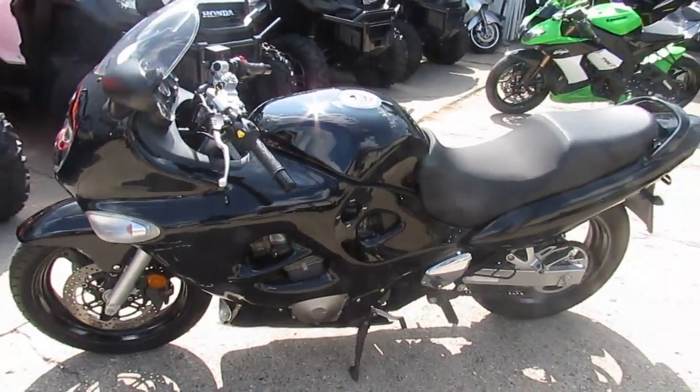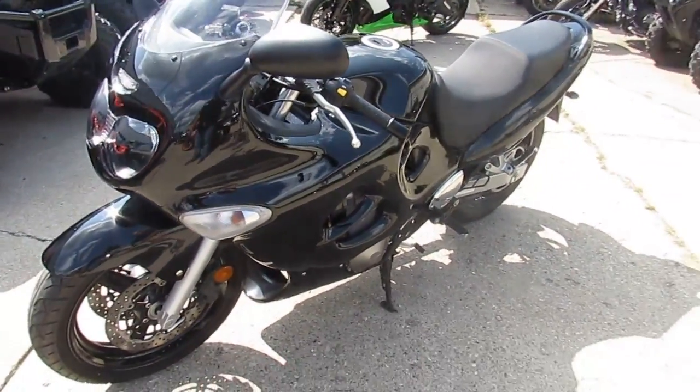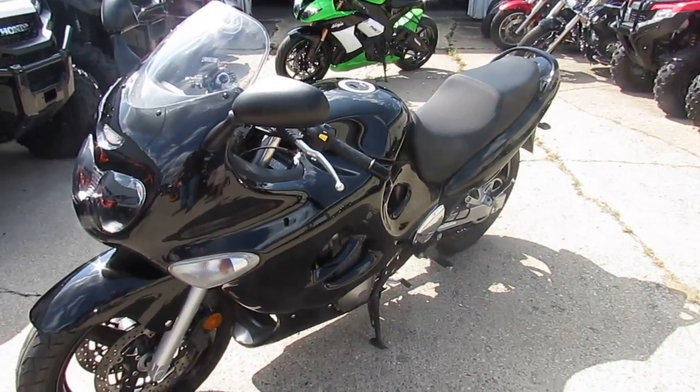$34.99 a month — you can't go wrong. Visit our website at ApprovalPowerSports.com. Over 450 used bikes. Guaranteed financing.